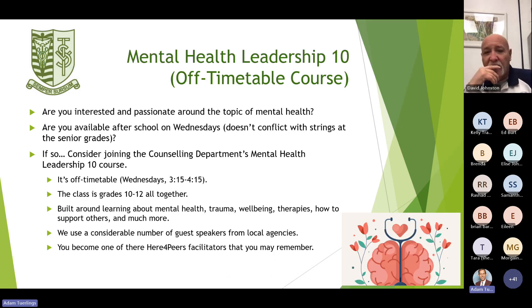As an extra offering, we have a Mental Health 10 Leadership course that's off timetable, taught by Mr. Van Ersel on Wednesdays after school. If you're interested in the topic of mental health, this is an opportunity to learn more. The class is open to grades 10 to 12 and is built around learning about mental health, trauma, well-being, therapies, and how to support others. There are guest speakers from local agencies, and students become Here For Peers facilitators who go to elementary schools to do presentations.